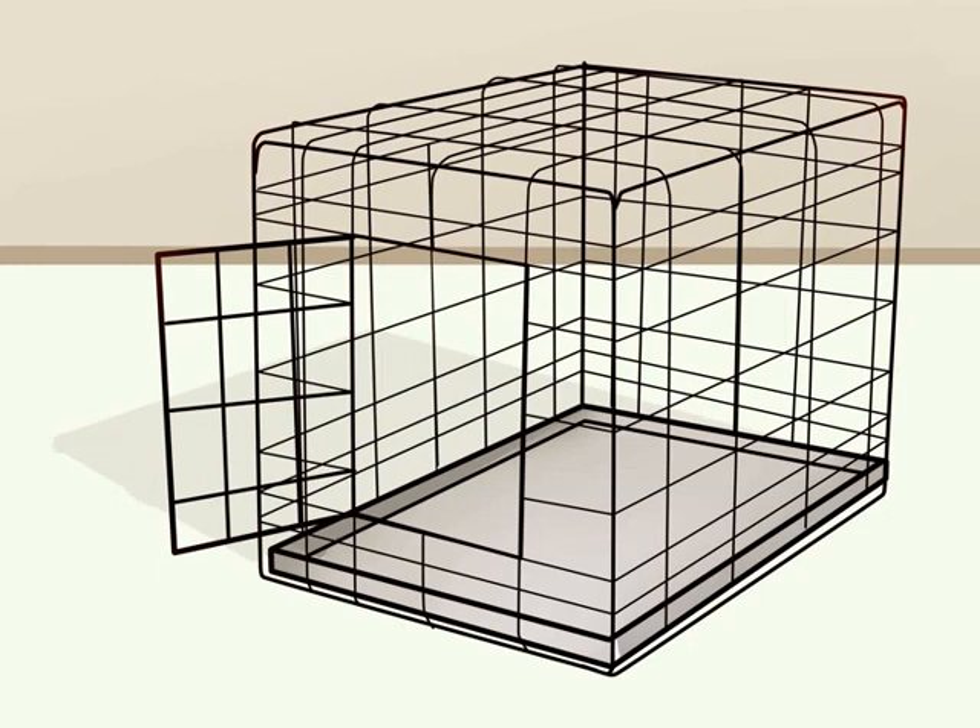This will keep you from having to purchase new crates as he continues to grow. Your dog should be able to fit comfortably inside the crate, with enough room to stand up and turn around. Take your dog with you when you look at crates so that you will know what size and type will work for him.